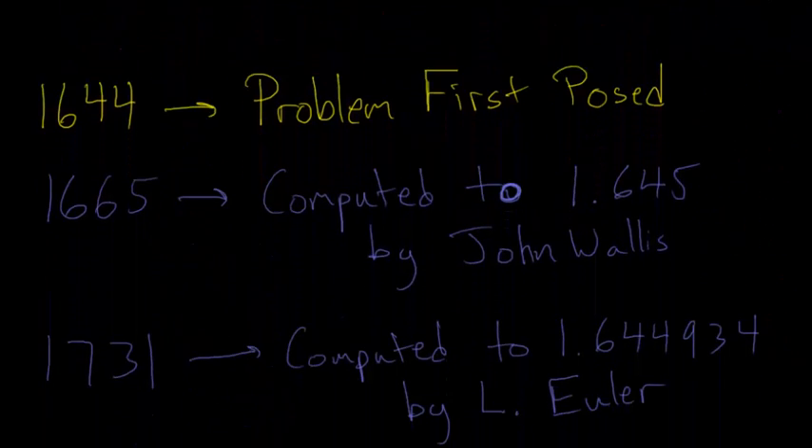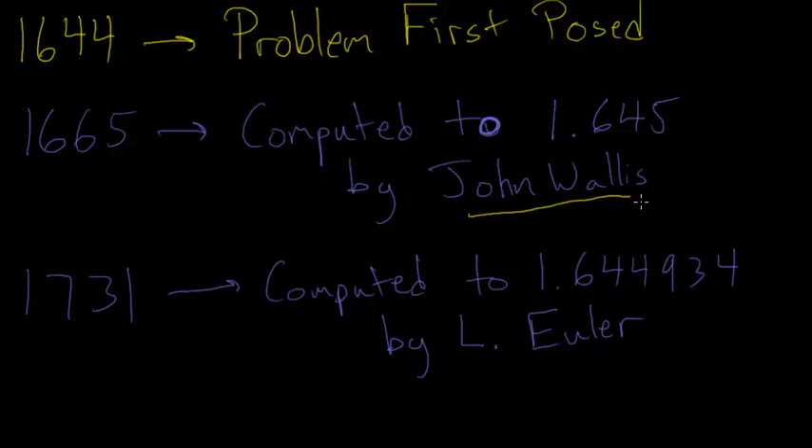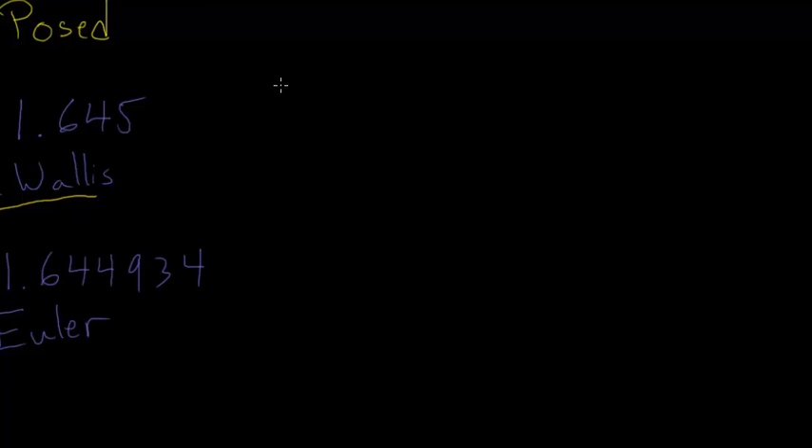The problem was first posed in 1644, and it was in 1665 that the mathematician John Wallis took a stab at it and computed it to about 1.645 — three decimal places of accuracy. After John Wallis worked on the problem, there was a large gap where not much was really done on it. It wasn't until 1731 that Leonard Euler was able to compute it to six decimal places of accuracy.